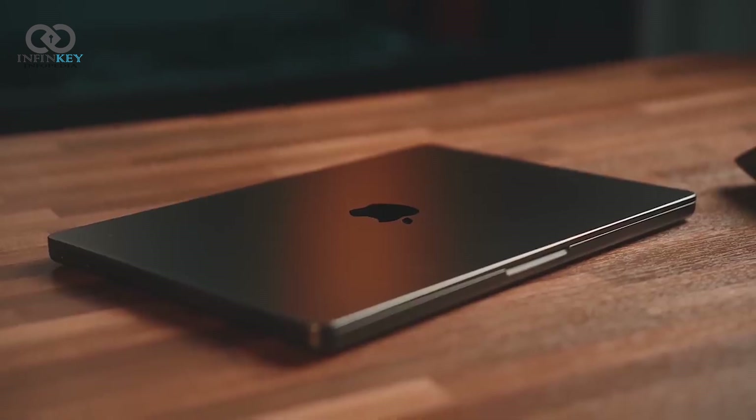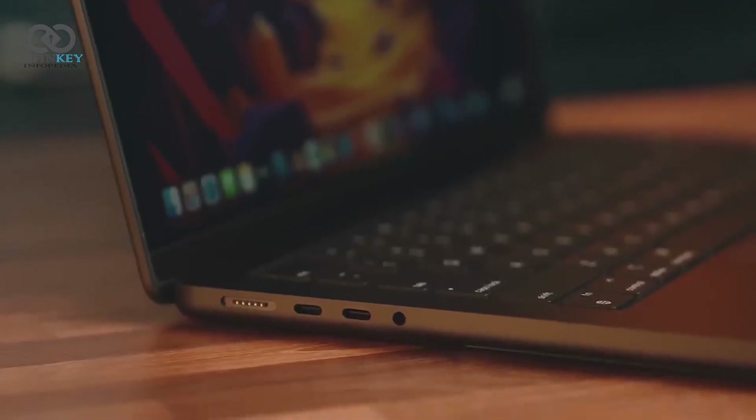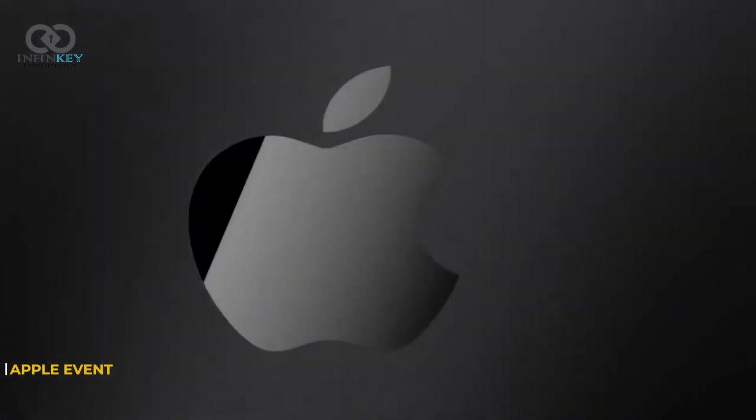Taking a look around the device, you'll find a familiar set of ports, including Thunderbolt 4, USB-C, and the headphone jack. Apple has always been great about connectivity, and the M3 Max continues that tradition.